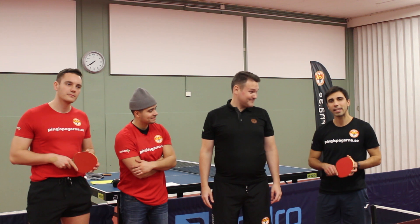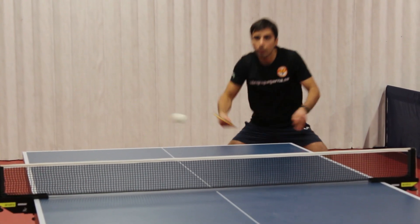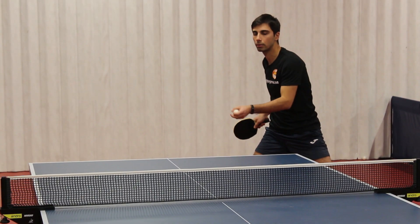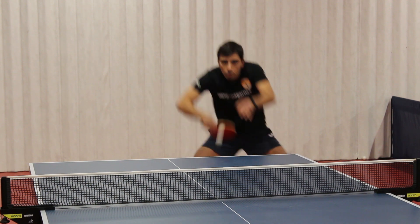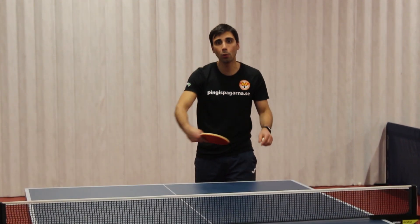My favorite backhand block is the kicker block. As you can see in the kicker block, you're going over the ball — over the ball and forward.